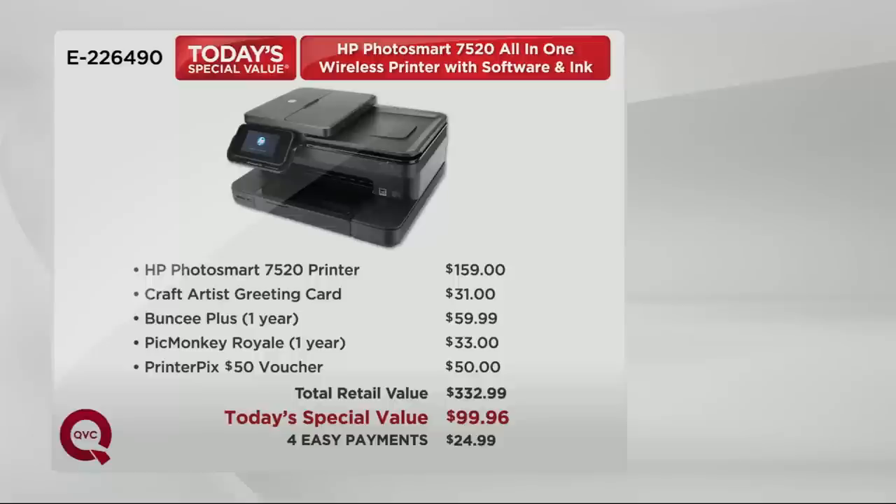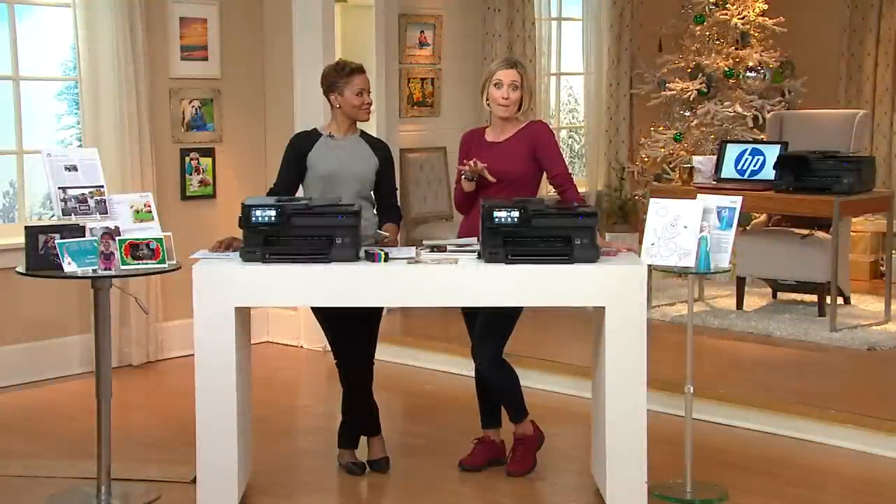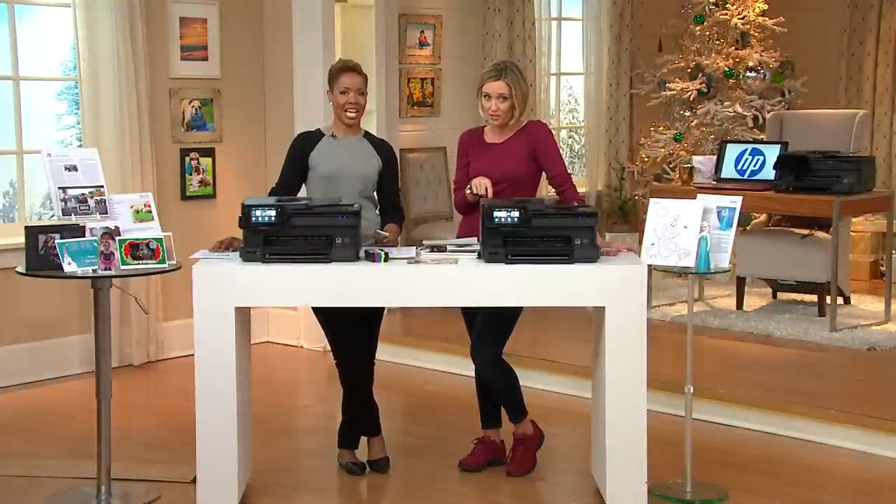At retail this printer by itself, from the number one selling printer brand for the last three years, is $159. So you go out shopping right now and you'll likely find it there, but all of the other software we include in this doubles that price and then some. We have taken off more than $200. You get this home for under $100, and really it's four easy payments of $24.99.